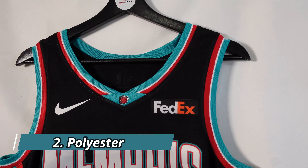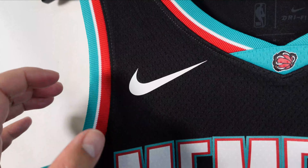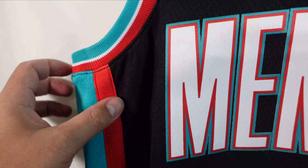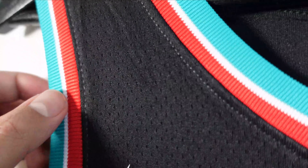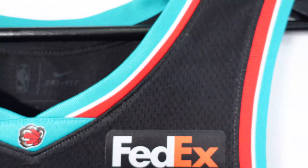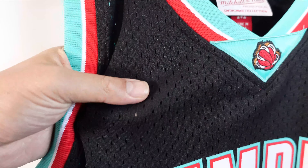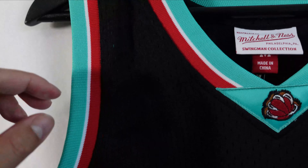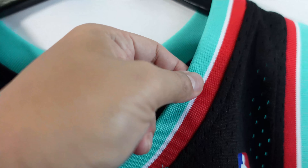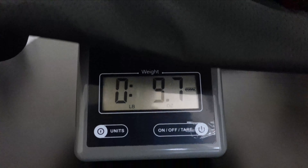When it comes to the jersey base, both companies use different types of polyester. Nike with their swingman line uses Dri-FIT, a lightweight polyester with moisture-wicking properties — very breathable and lightweight, with lightweight ribbed collars as well. The Mitchell & Ness swingman uses a heavier polyester base with prominent mesh holes. What I really like about the Mitchell & Ness swingman is the ribbed collar material — really thick and heavy, pretty much the same as on their authentic versions.